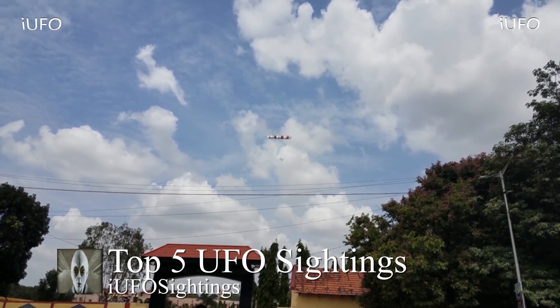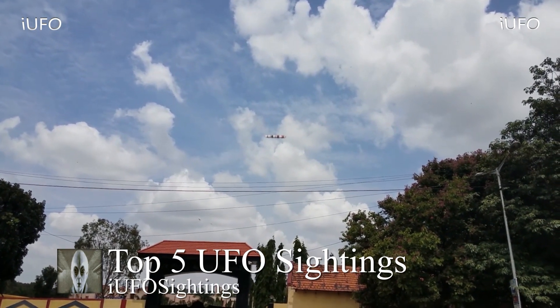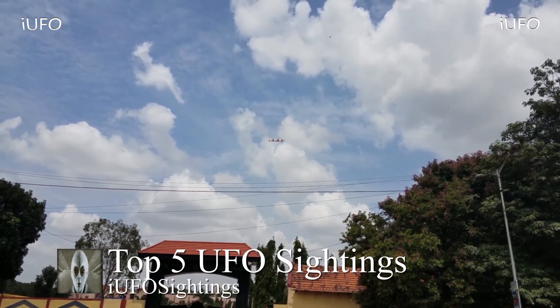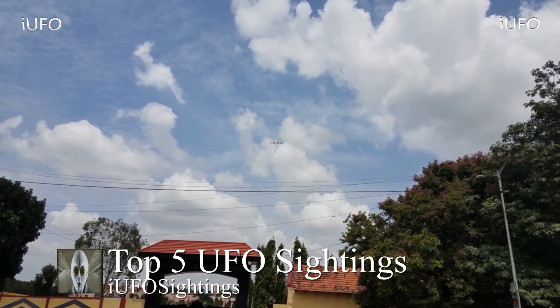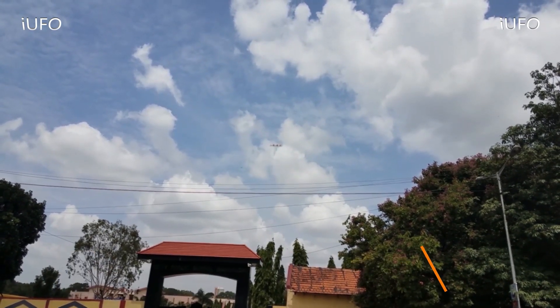The UFO seemed to fly by and move toward the resort at a pretty decent pace. Let us know what you think in the comments — is this a drone or a UFO? If you like seeing these videos hit that thumbs up. Don't forget to share, like, and subscribe.